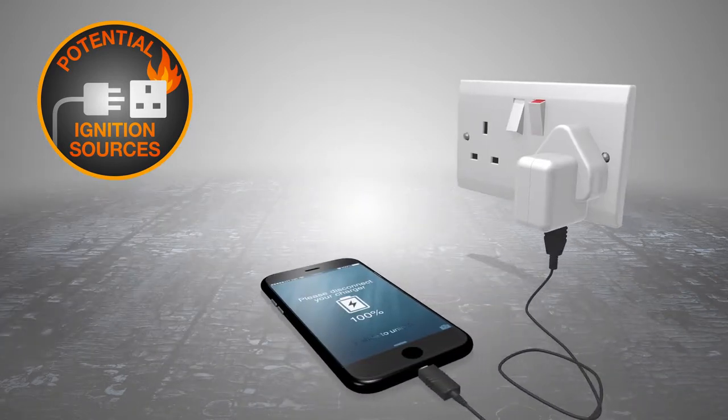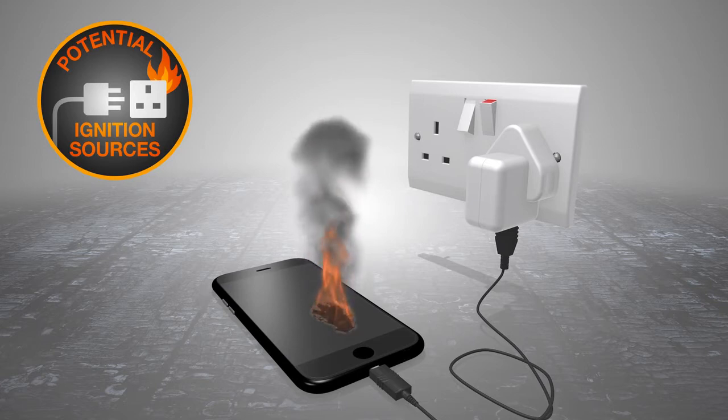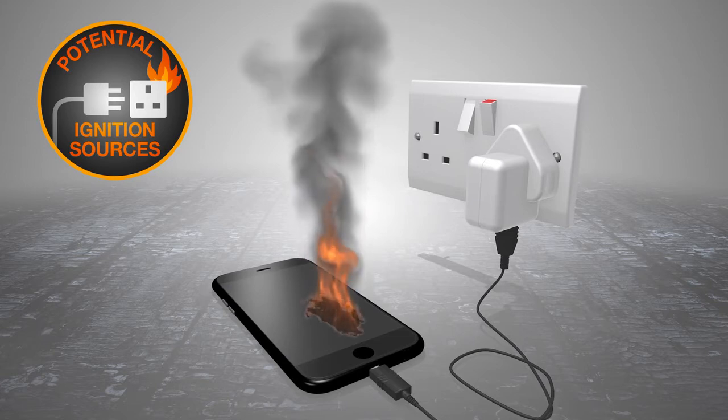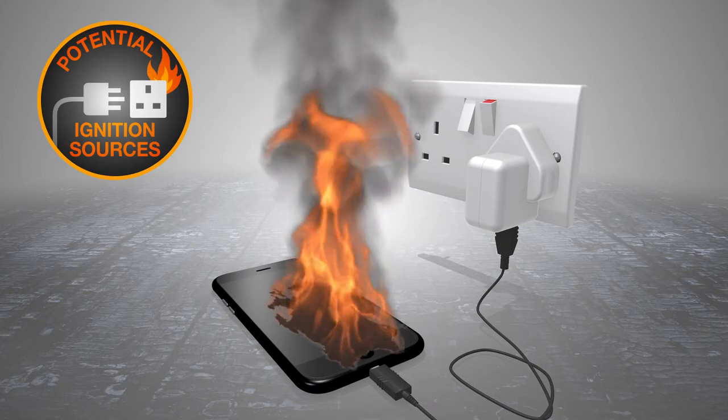If you leave a device charging for too long, there's an increased risk of the charger overheating the device's battery. The risk is even higher if you're using an unbranded charger or a charger that hasn't been specifically designed to charge your device.